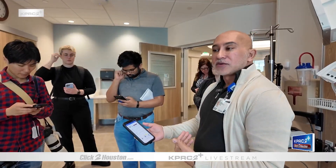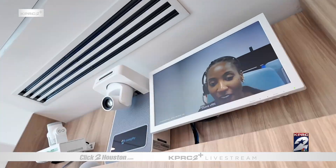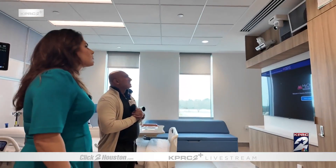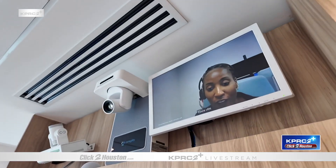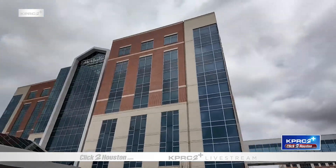The rooms are also equipped with buttons to immediately get doctors on a televisit, eliminating wait time to meet with a specialist just because one isn't available at the hospital at that moment. The virtual command center, which lives in the central hub downtown, allows staff to connect directly into the room to see patients and zoom in where needed.